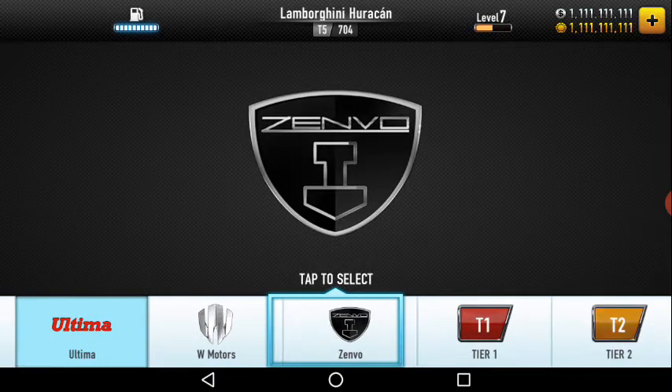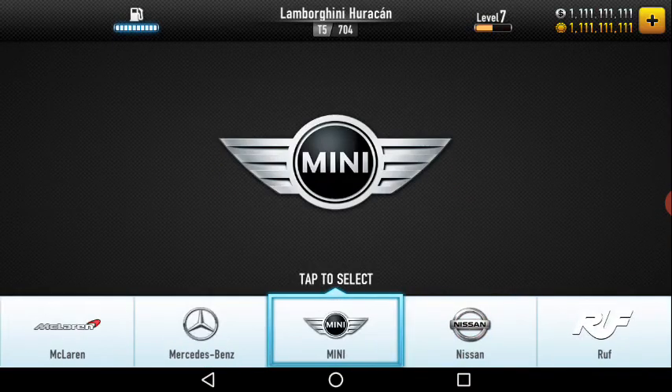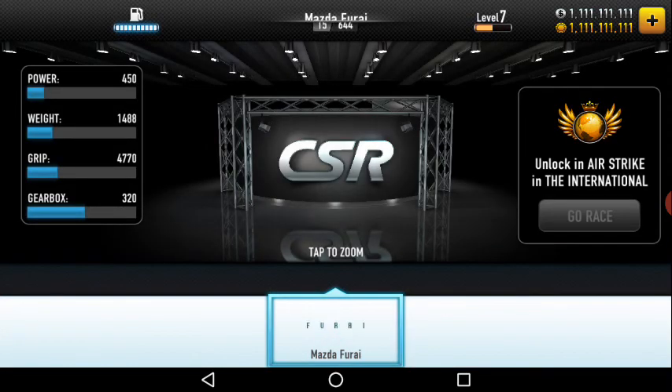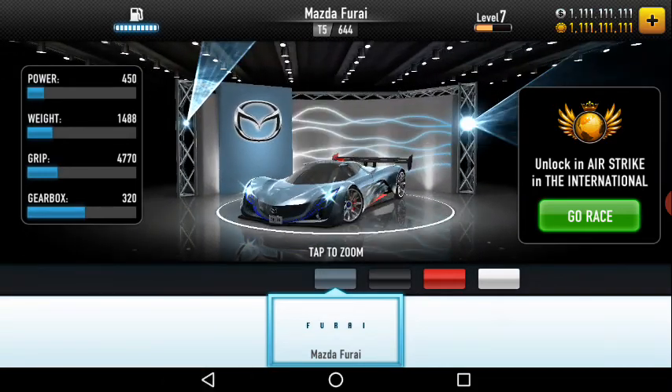So guys, all these cars are in CSR. I hope you liked my video — please subscribe to my YouTube channel, turn on the bell for the latest notifications and latest videos, comment below, and share it. Thanks for watching!